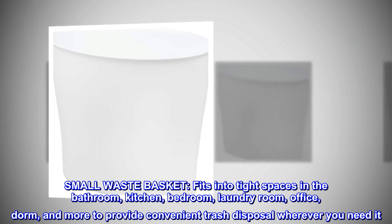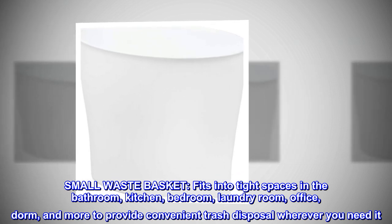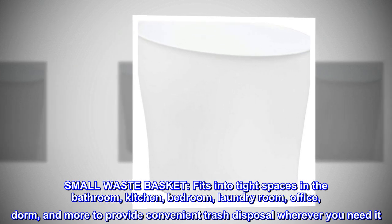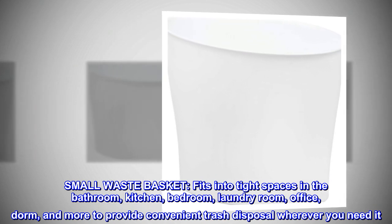Small wastebasket. Fits into tight spaces in the bathroom, kitchen, bedroom, laundry room, office, dorm, and more to provide convenient trash disposal wherever you need it.